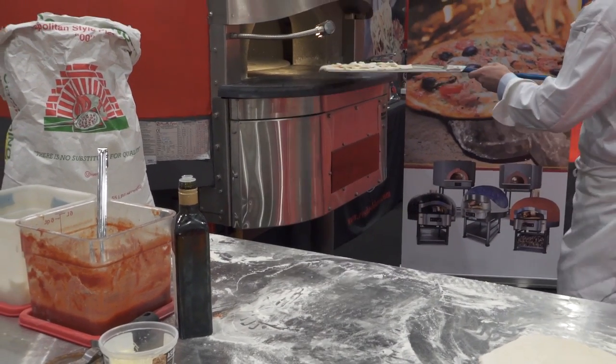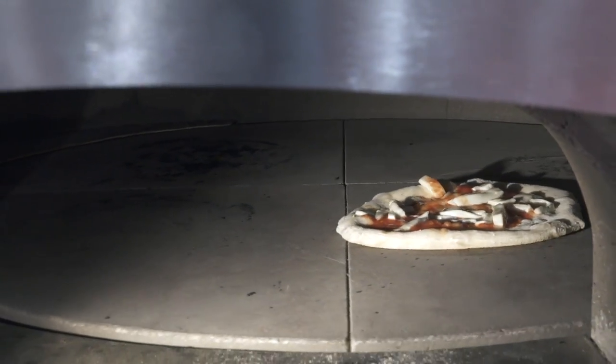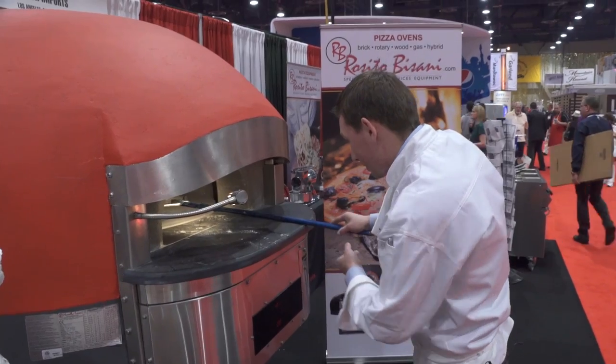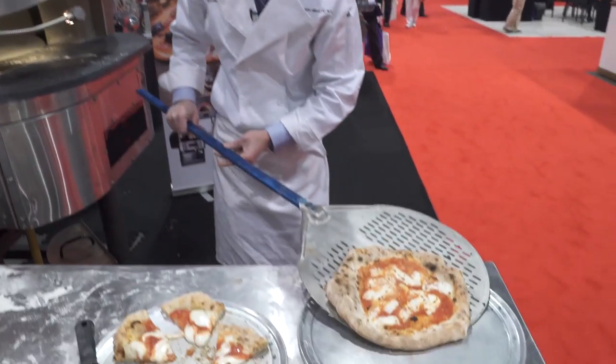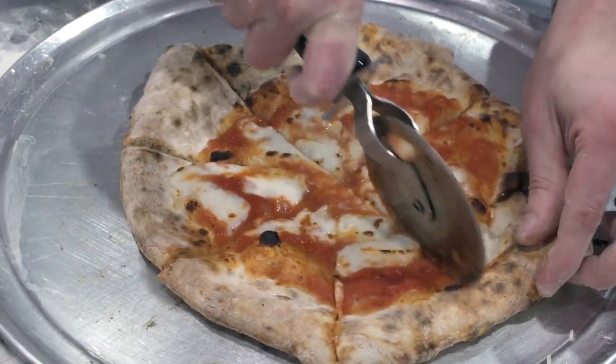All right, we're ready to go into the oven. We'll take this guy out of the oven now and we'll slice him up and give a taste. And it makes a delicious Neapolitan-style pizza.